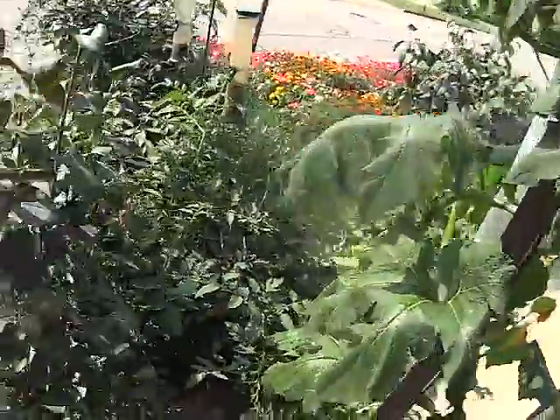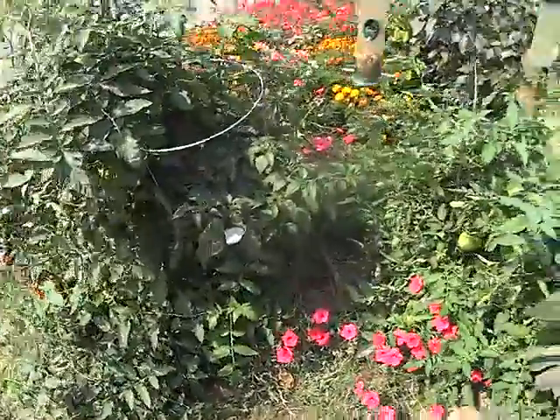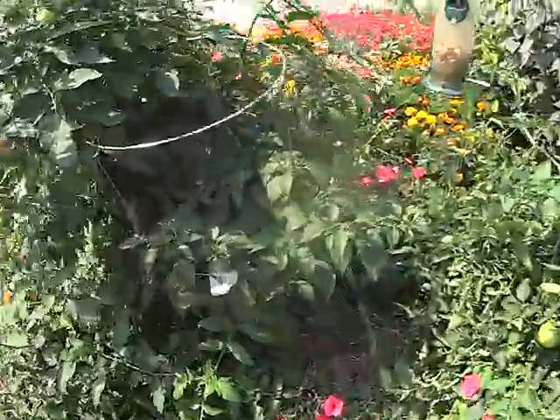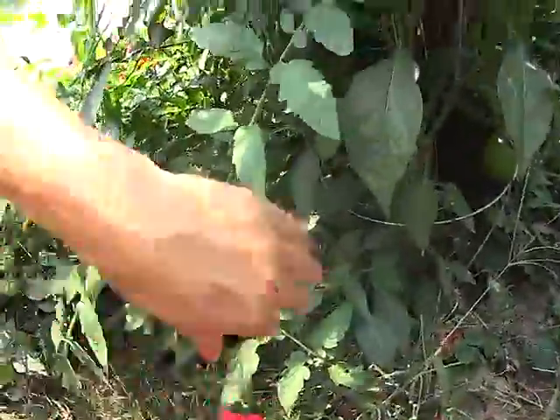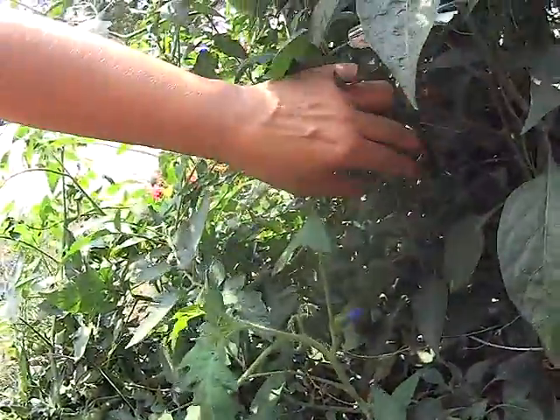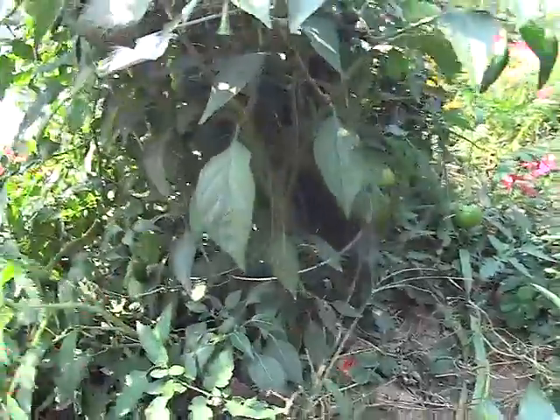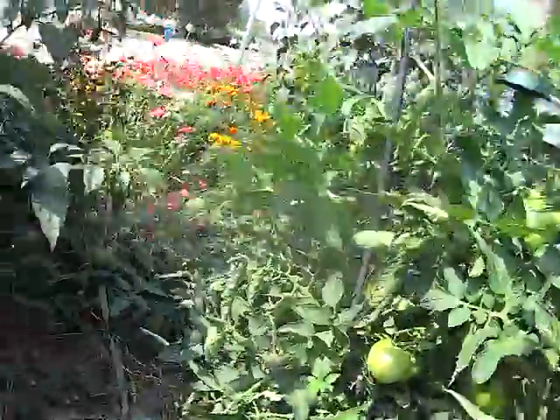I'm excited. It is September 1st. Everything's growing really well still. I have peppers in here — here's some peppers. These are really, really hot peppers that nobody really likes. So I don't think I'll do those next year.